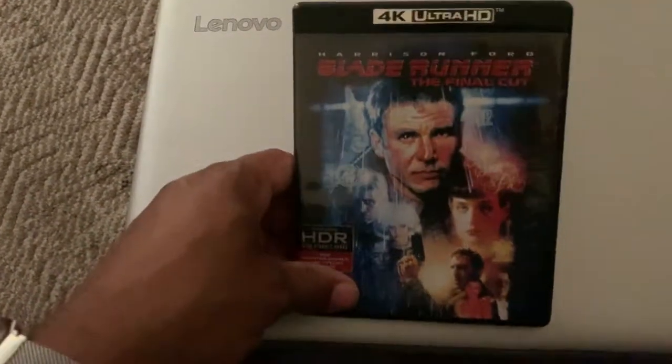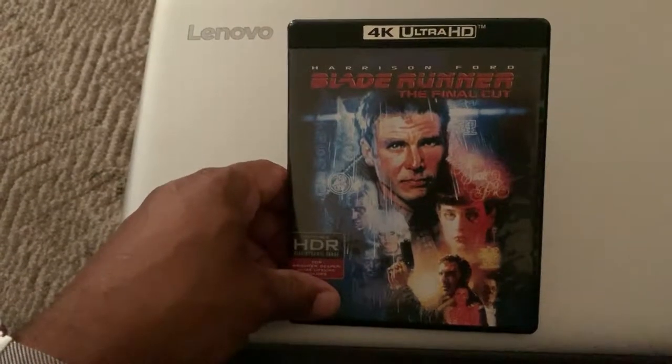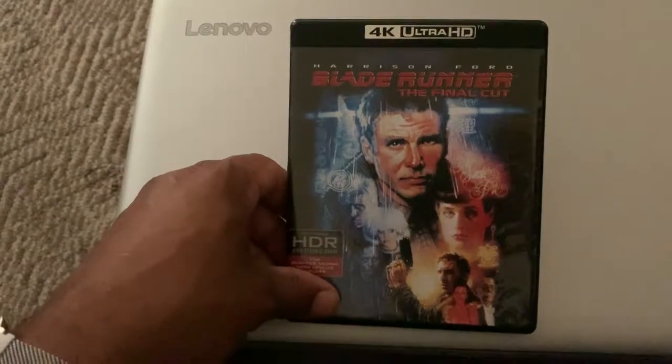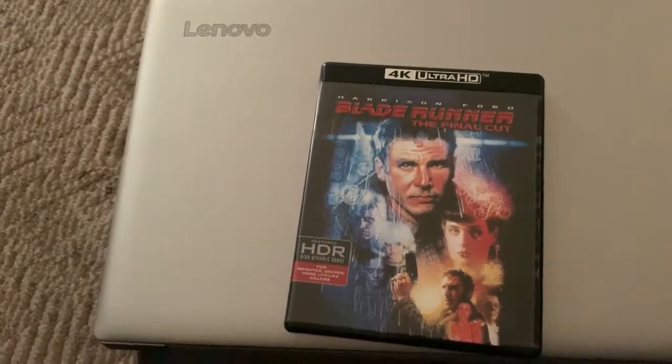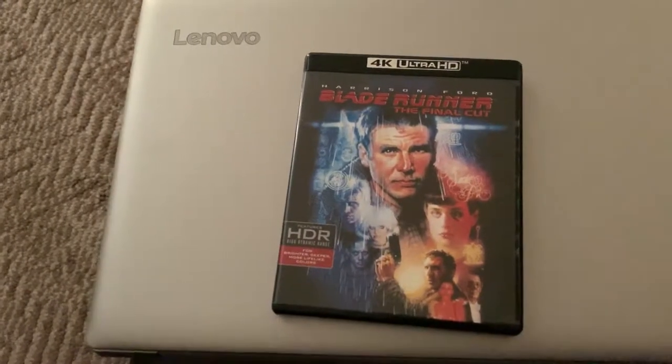Basically anyone who's a fan of this cult classic, this should be in their collection. This came out two years ago for its 35th anniversary, so what better time to go pick this up. Anyway, me rambling — if y'all enjoyed this movie, leave a comment down below. This is Sinister, be easy.